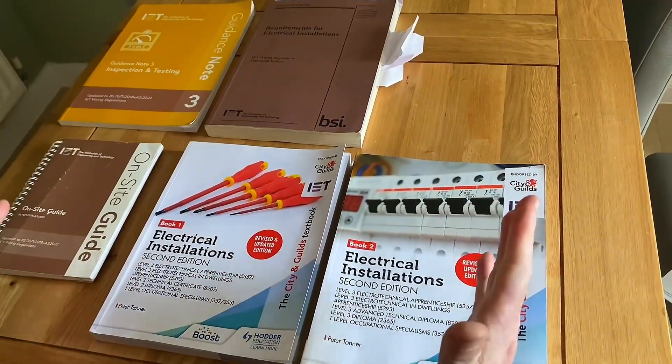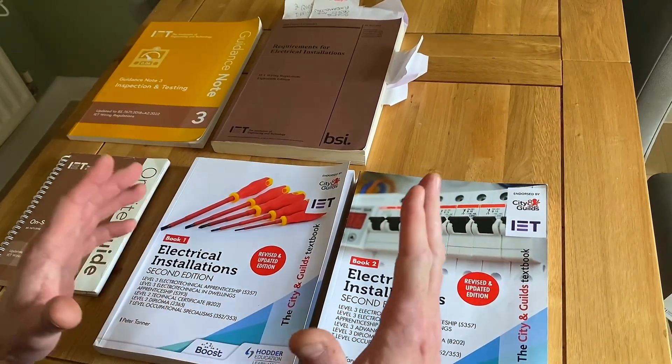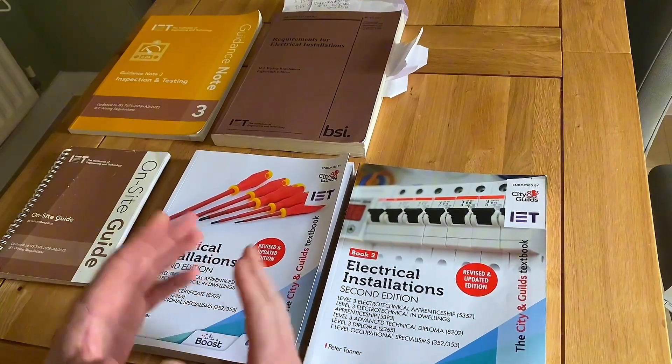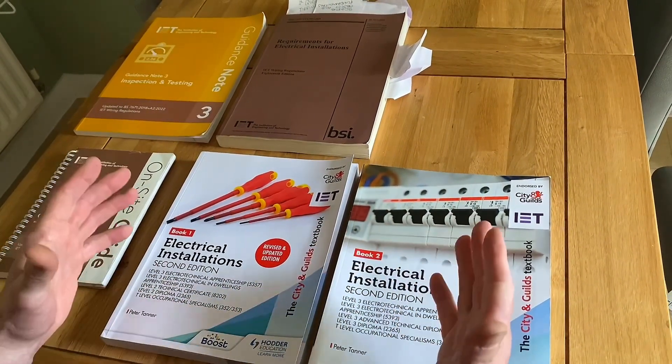Books that I would recommend along with your course are a couple I've got on the table, plus one that I'll show you later on in the video. Let's look at the books that you're likely to be required to buy throughout a four-year study program as an apprentice or a three-year study program as a full-time learner.